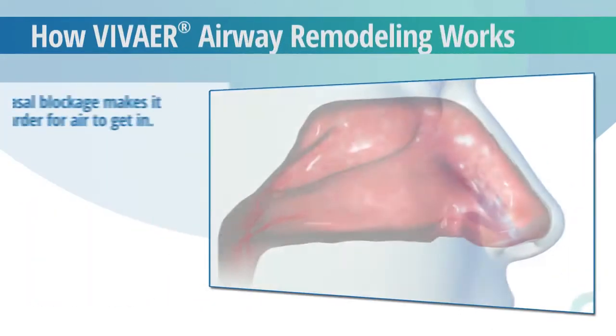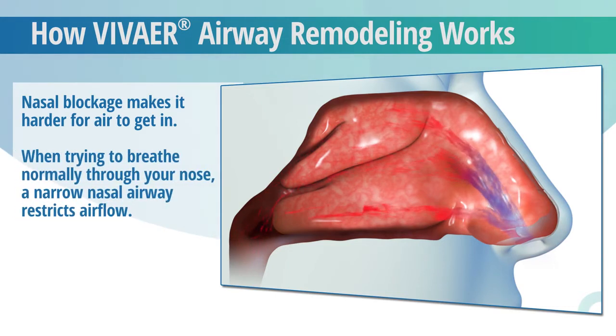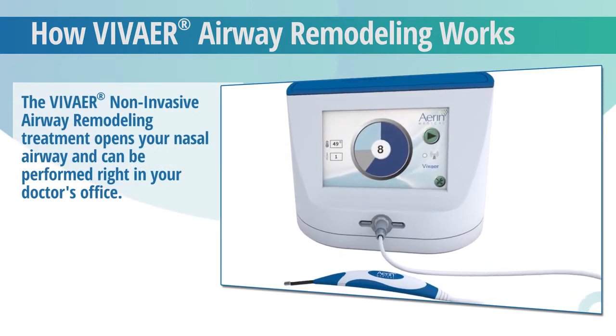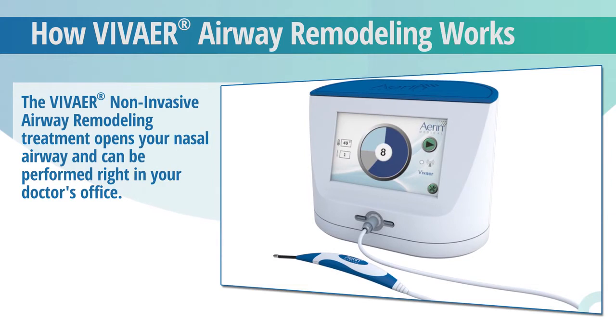Nasal blockage is often caused by narrow nasal airways, making it harder for air to get in. When you're trying to breathe normally through your nose, the narrow airway restricts airflow, making it difficult to get enough air. The VivAir nasal airway remodeling treatment opens your nasal airway, restores better breathing, and can be performed right in your doctor's office.